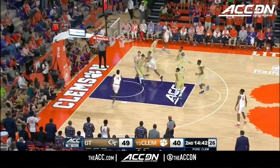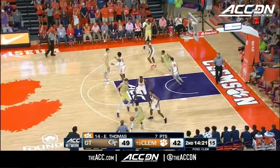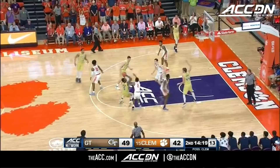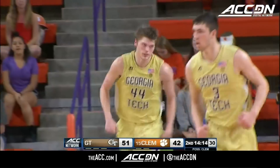Mitchell plays to the wing. Here is Marquise Reid. Give it to Thomas for the game. They give the ball to Okoge. Back to Lammers.